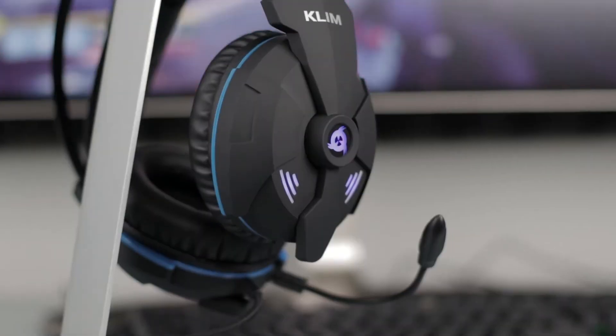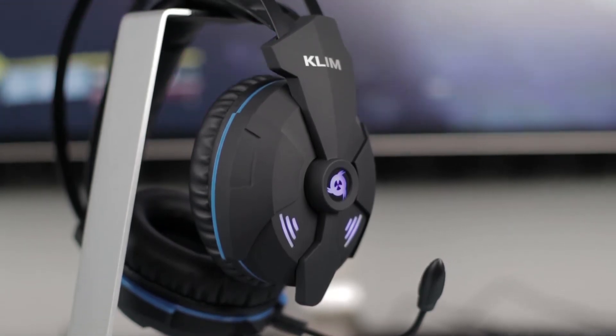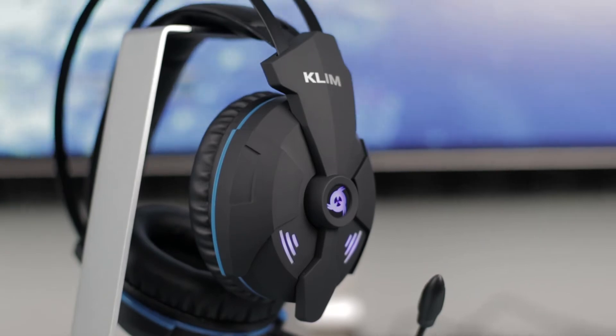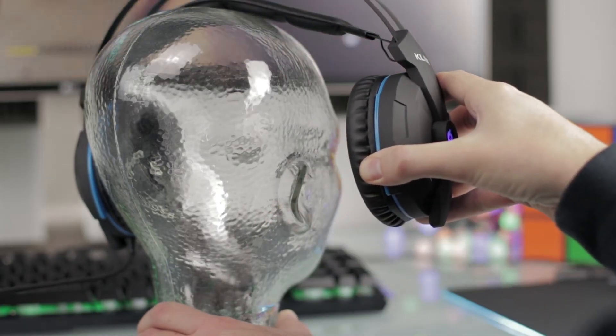A good gaming headset is a must-have in order to play in competitive gaming. The Klim Impact offers a 7.1 surround sound, perfect insulation from external noise, and a high-quality microphone.